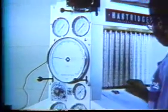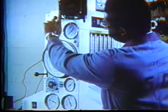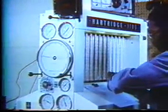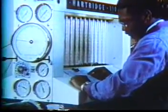As a diesel engine ages, so does the fuel system. Fuel consumption and exhaust smoke levels may increase. As efficiency falls, profitability will drop. In order to properly service any diesel fuel injection system, a thorough and complete knowledge and understanding of its operational principles are required.